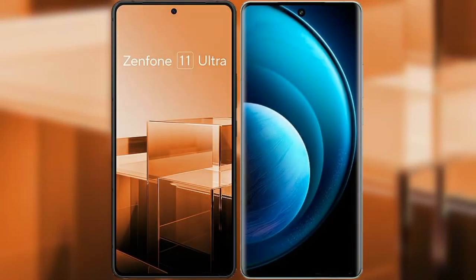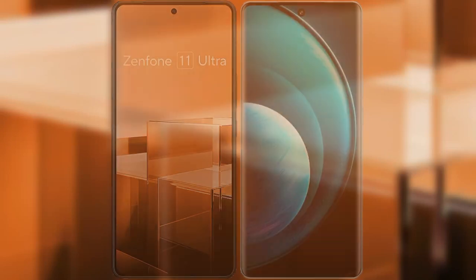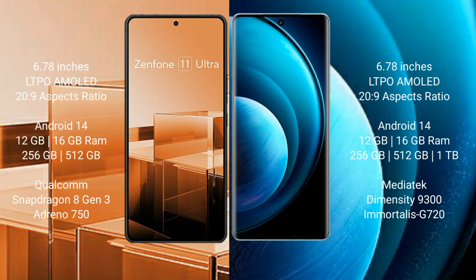I will compare the new Asus Zenfone 11 Ultra with Vivo X100 Pro. Asus Zenfone 11 Ultra comes with a 6.78 inches LTPO AMOLED display and Corning Gorilla Glass protection. Vivo X100 Pro also features a 6.78 inches LTPO AMOLED display with the same glass protection.